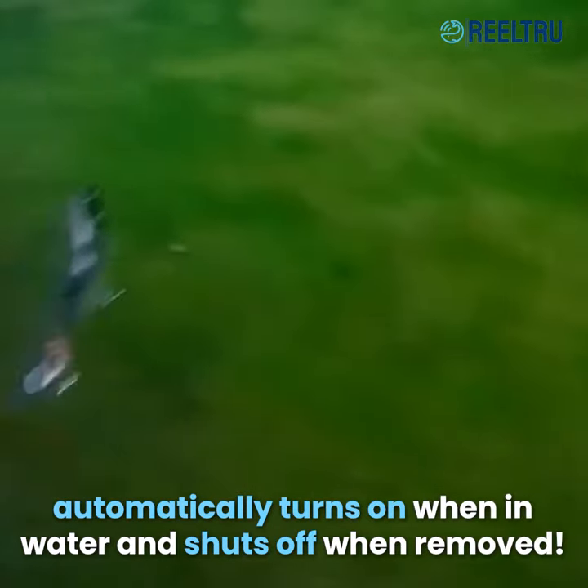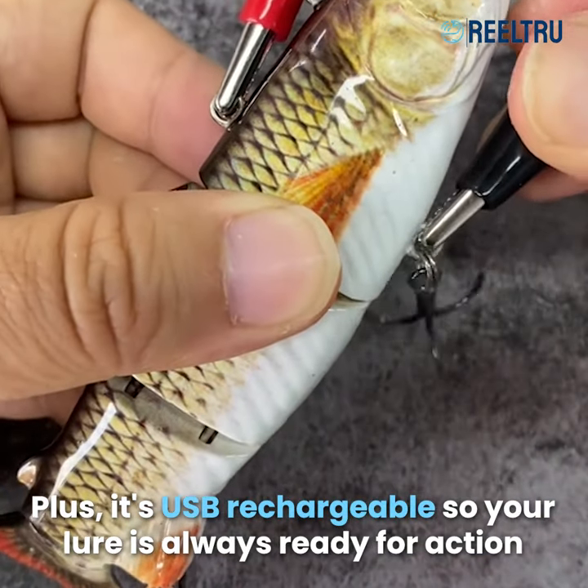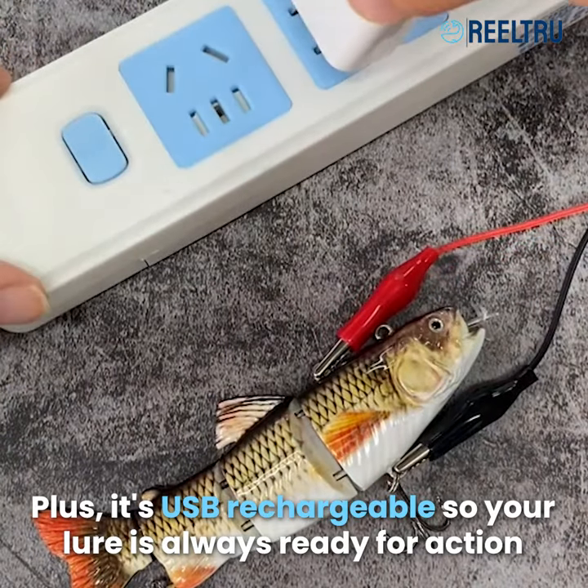It automatically turns on when in water, and shuts off when removed. Plus, it's USB rechargeable, so your lure is always ready for action.